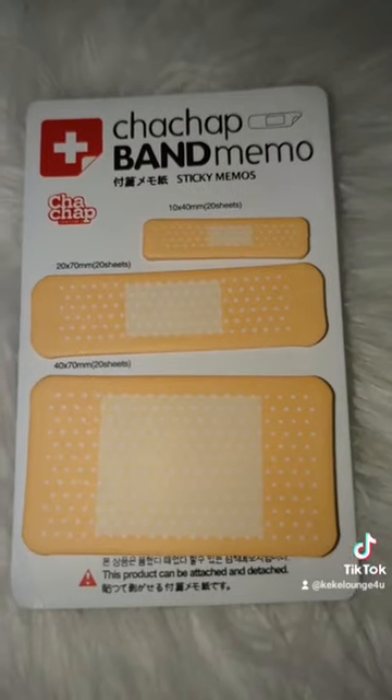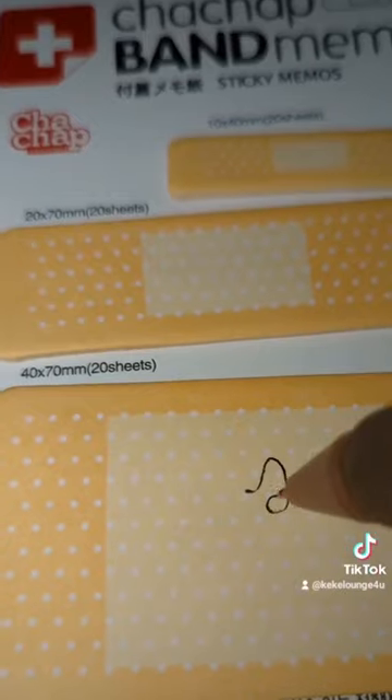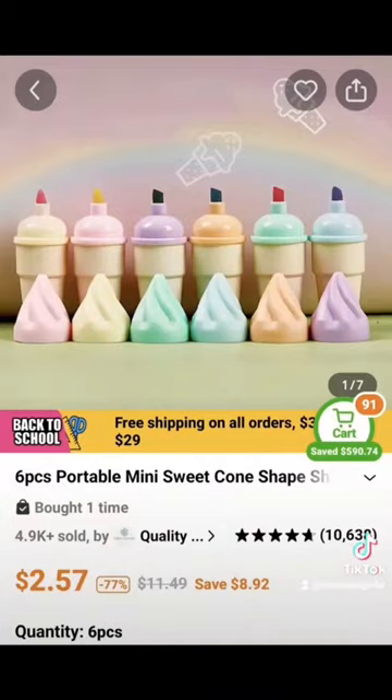Next are these band-aid sticky notes. I think this would be a really cute gift to add to a gift bag for anybody that works in a healthcare field, and the paper is a really nice material. Next are these mini...